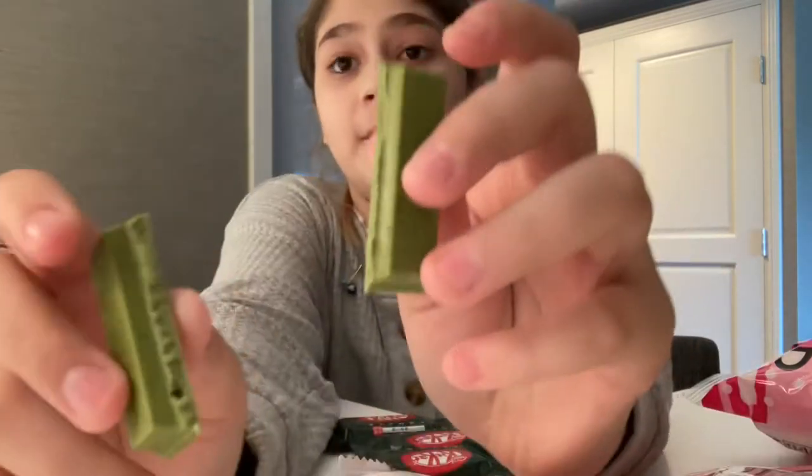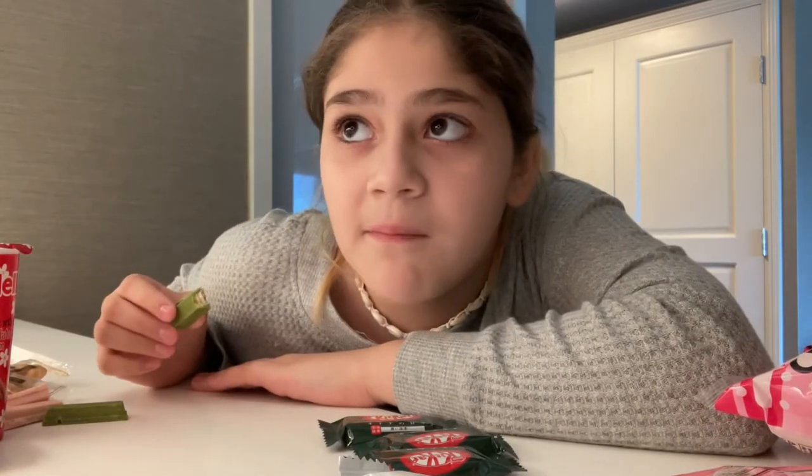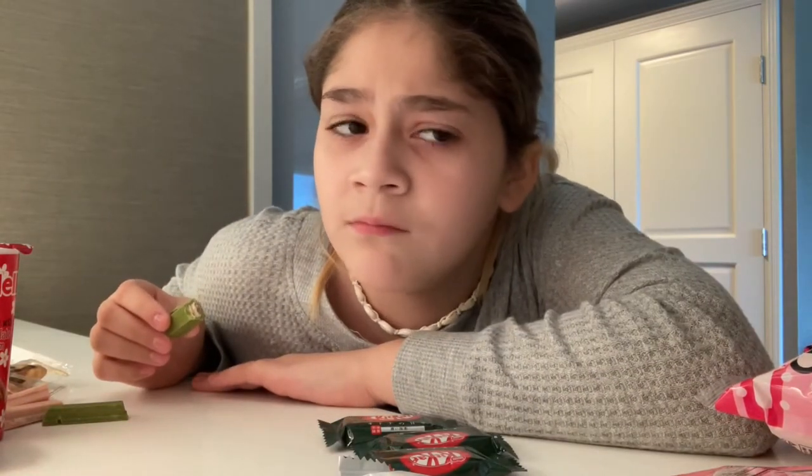Next we're going to be trying the green one. That's definitely a two out of ten because I did not like the green ones.